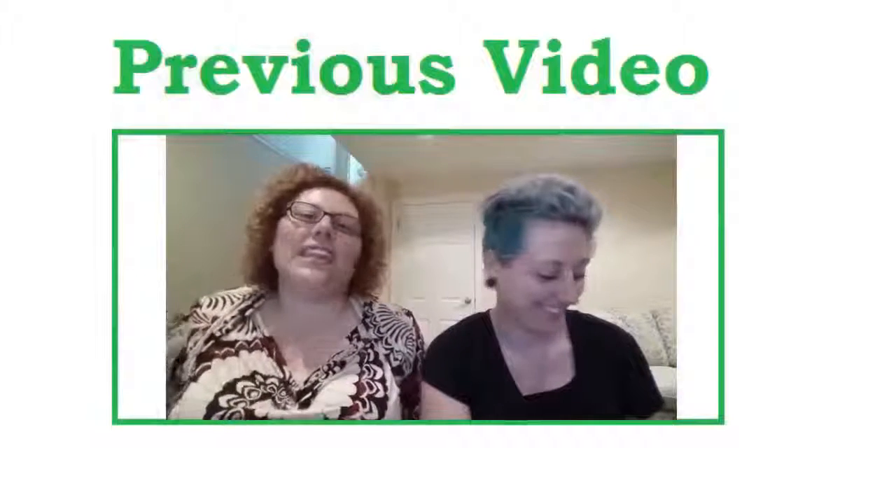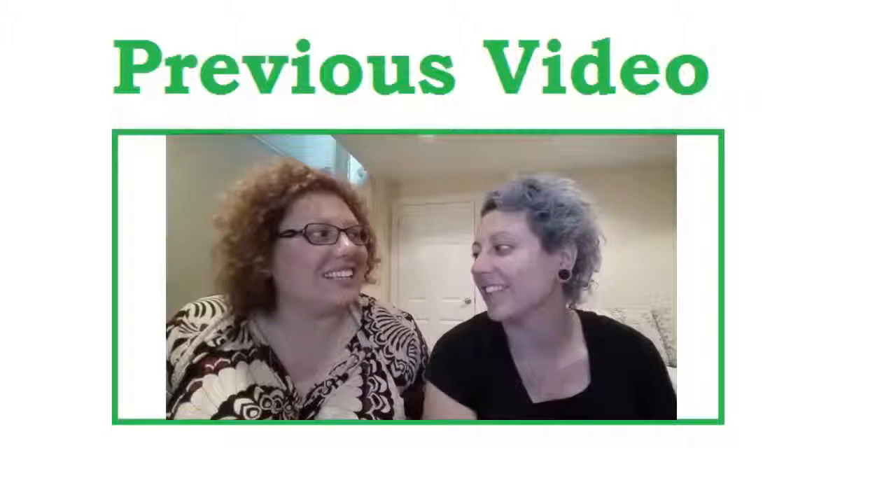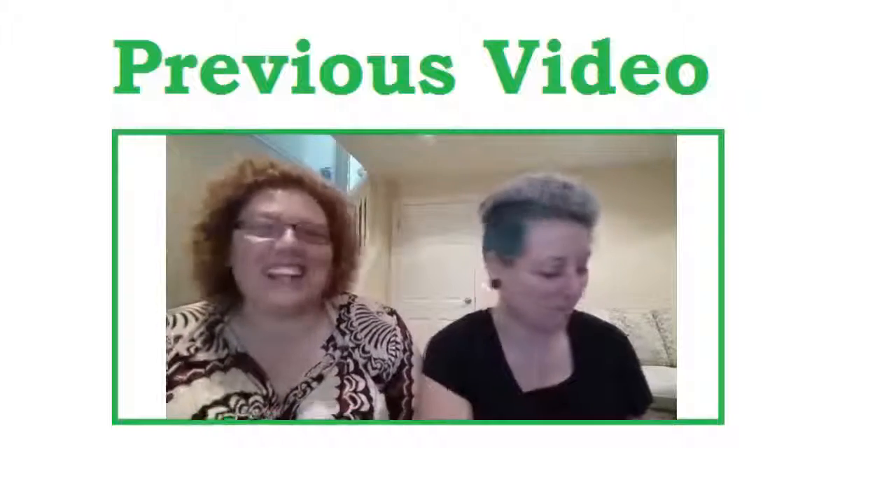Hello, welcome back. Today we are filming the July tea of the month. There we go, that's the phrase I was looking for — the tea of the month for July.